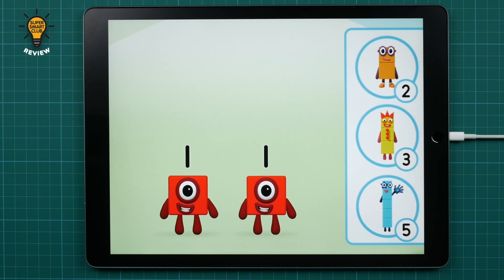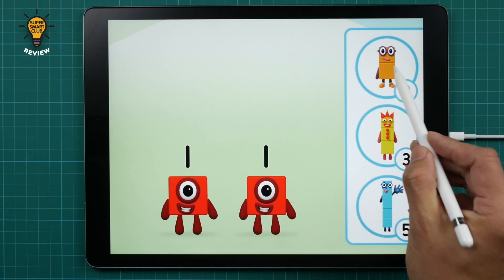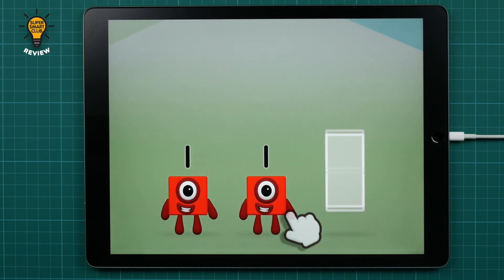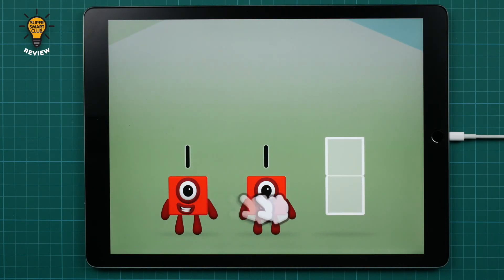Which number block do you think adding one and one will equal? Well done! You were right! Use your finger to move the number block to the shape.